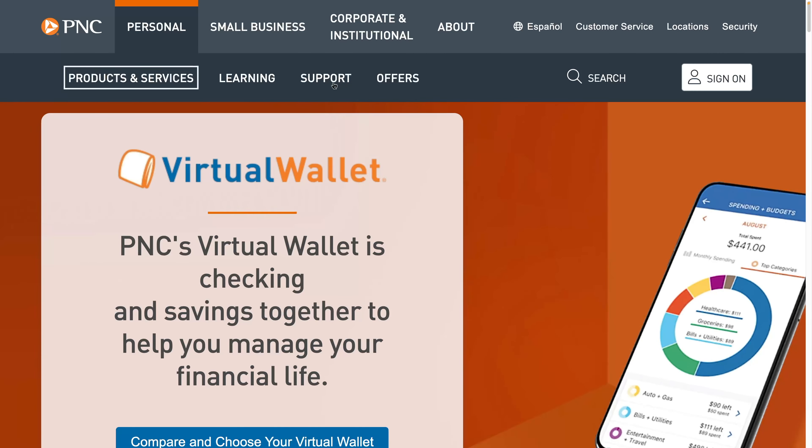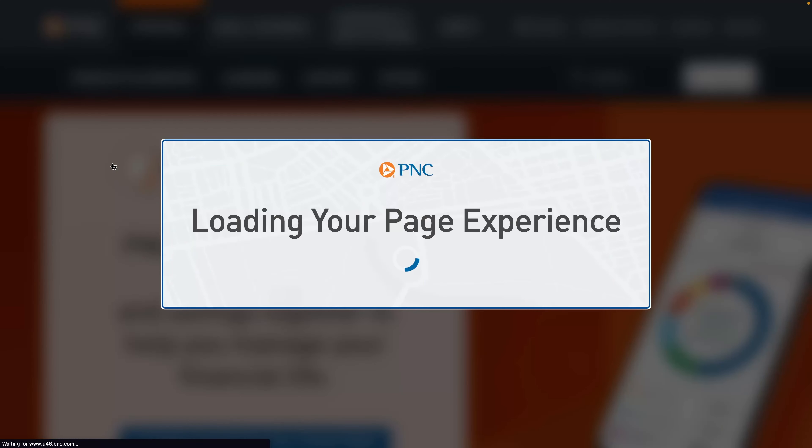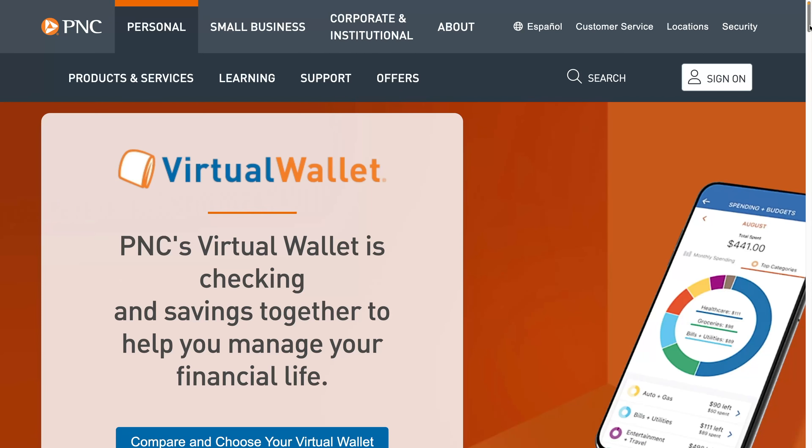Today I'm going to review PNC's Virtual Wallet. PNC's Virtual Wallet is basically a hybrid product — it's a checking and savings account sort of in one. If you go under products and services under virtual wallet you'll find it. I don't believe this is available to everyone. I happen to live in an area where PNC doesn't have any branches and so I was able to get this product. There's a nice bonus when you sign up with this one.